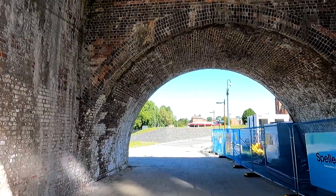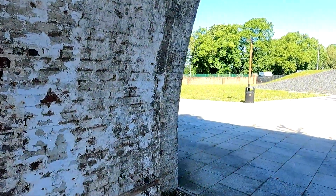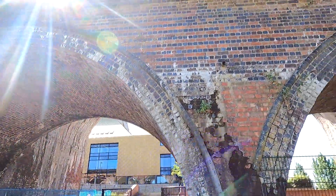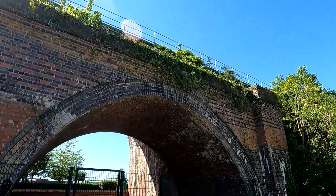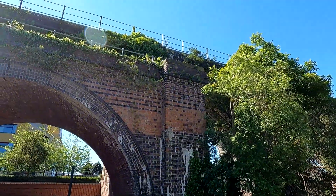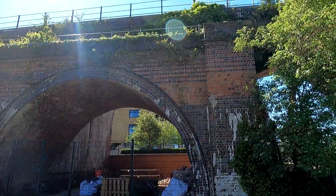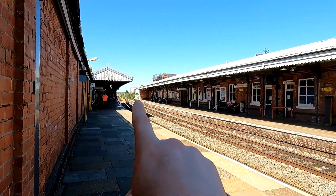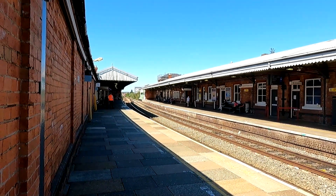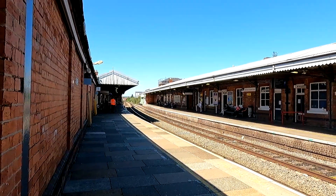Looks like we go underneath it — have a look. And this is where it ends. So you can see it runs along down here and it ends here. I don't know if you can see folks, but there's a line of vegetation on the right going down there — that's where the abandoned line is. It used to go to the engineering shed. Can't really get any closer.